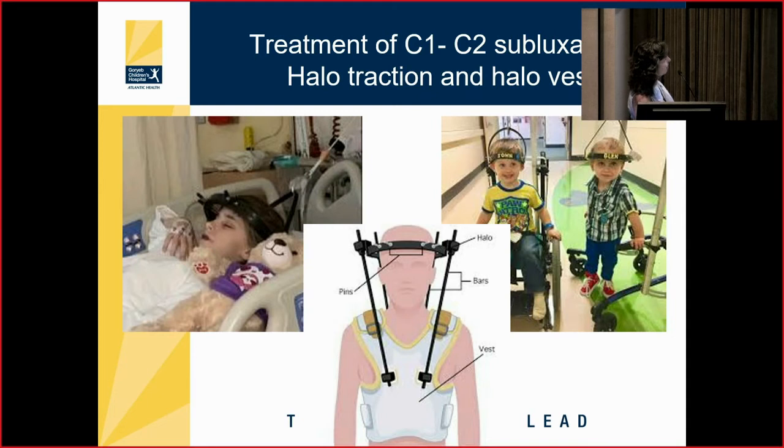Once in a halo, the child can go into halo traction. The halo bail connects via a rope to a pulley with weights at the end of the bed, constantly pulling the head up and the cervical spine into a neutral position. For children with spinal deformity, active halo traction allows the child to be in a wheelchair or even standing, and we usually only do that for children with severe scoliosis or kyphotic deformity before fusion.